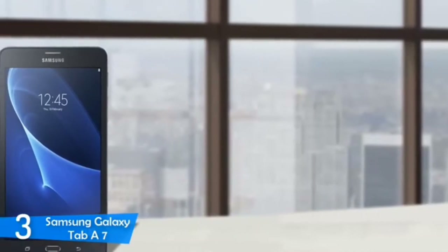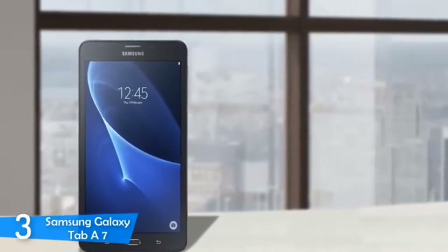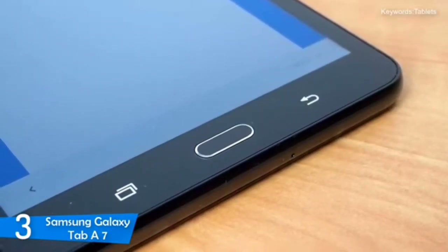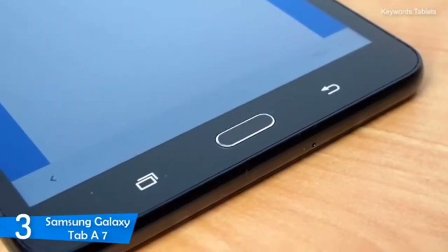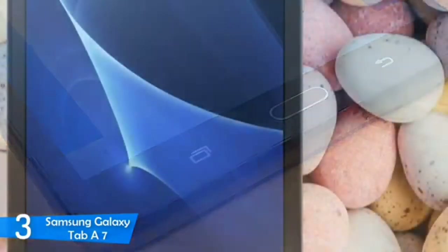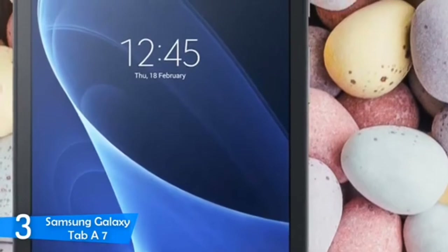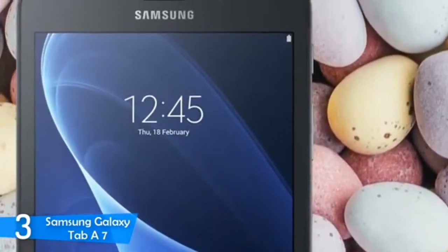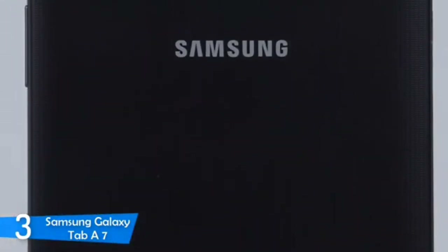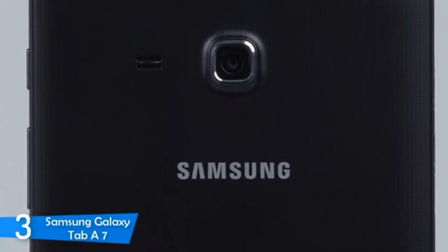It's equipped with a 7-inch IPS screen with a 1280x800 resolution in a 16:10 aspect ratio. The pixel density is about 216 pixels per inch, which is pretty sharp for a display of this size. The display can get pretty bright, and overall the viewing experience is pretty good. The Samsung Galaxy Tab A7 packs a Spreadtrum system-on-chip with four Cortex A7 cores clocking up to 1.3GHz, a Qualcomm Snapdragon 410 processor, 1.5GB of RAM, and an ARM Mali 400 MP2 graphics unit — combined, making this a pretty reliable device for productivity, multitasking, gaming, and leisure.